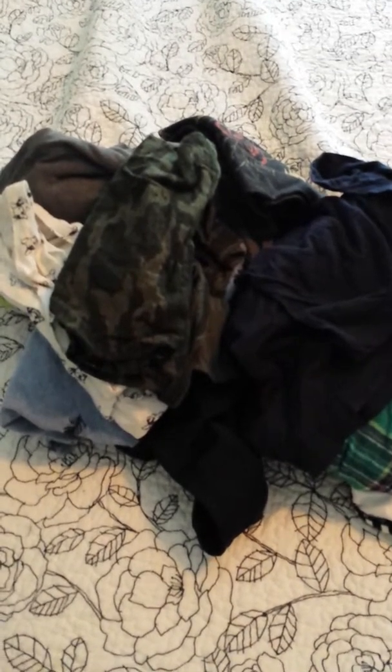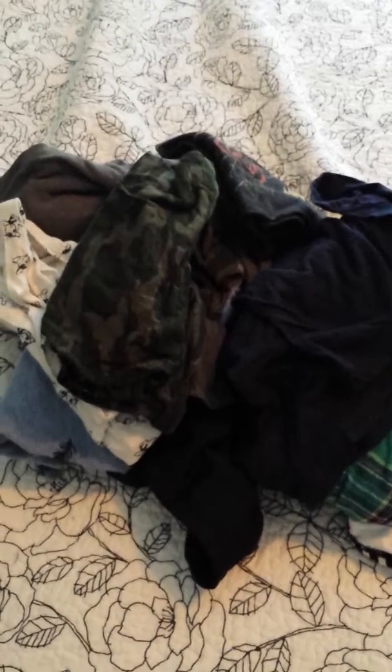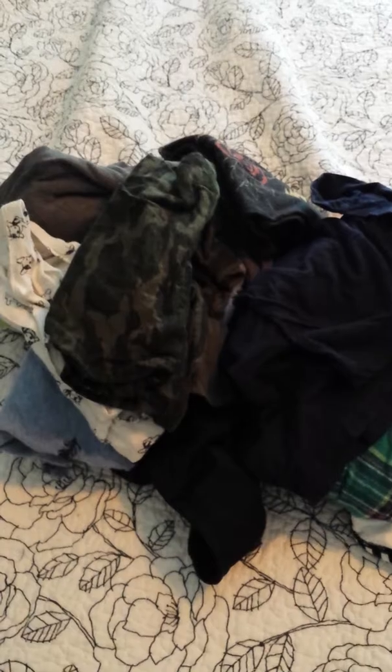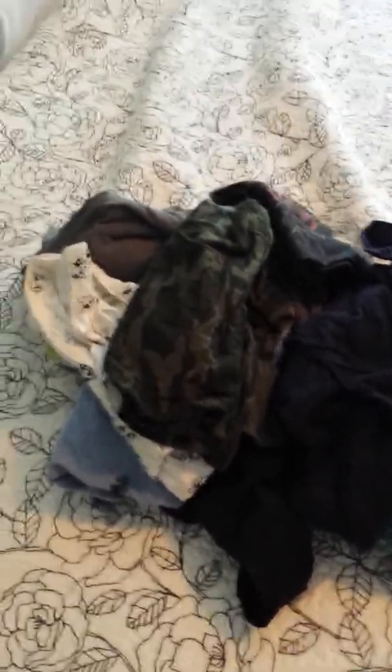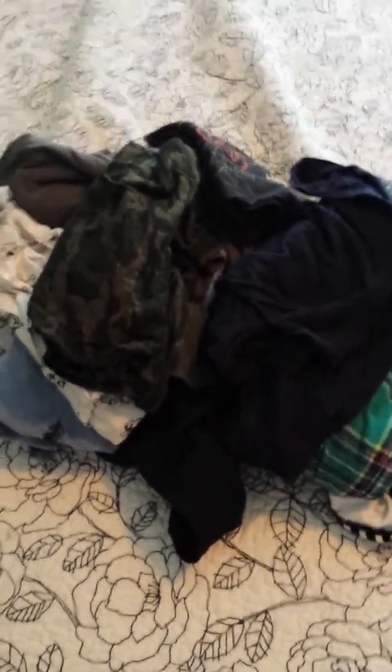So I started the KonMari method a little bit again today when I did another clothing purge. I purged clothes not that long ago — I just have a thing with clothes. I have a lot and I have a hard time getting rid of them. But I think I made some good progress today and I just wanted to show you what I got rid of. And if you're interested, keep on watching — this is probably also just to keep myself accountable for how much I have.